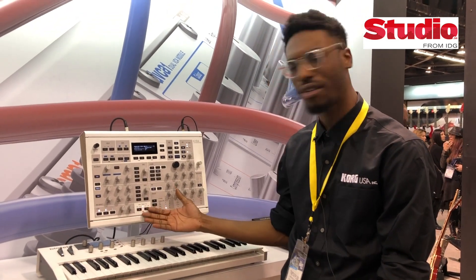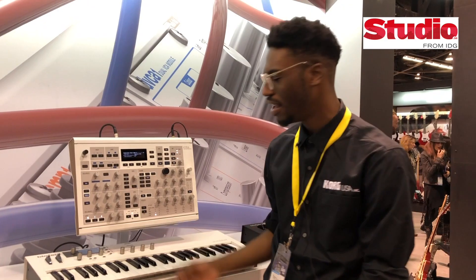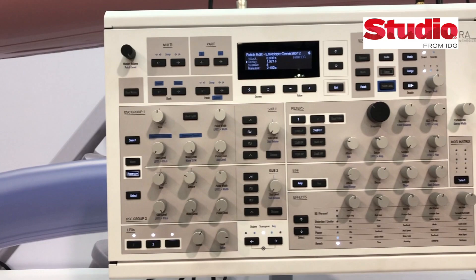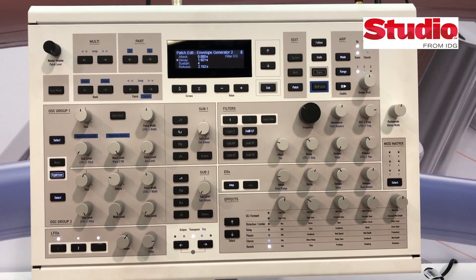Hi, I'm Raymond here with Korg USA showing off the new Kyra Virtual Analog Synthesizer. The Kyra has 128 voices with 10 oscillators per voice, split across eight timbral layers for multi-tracking situations.